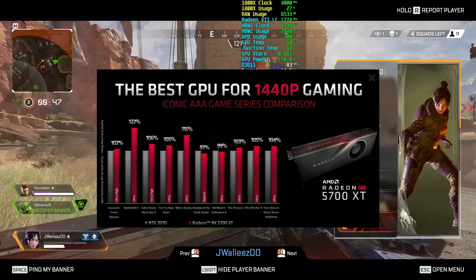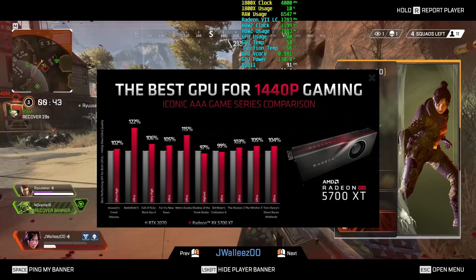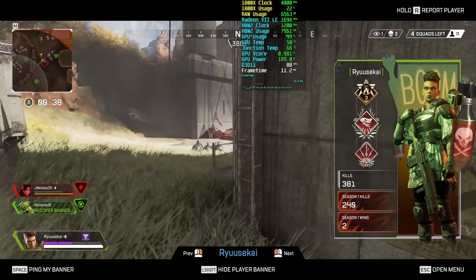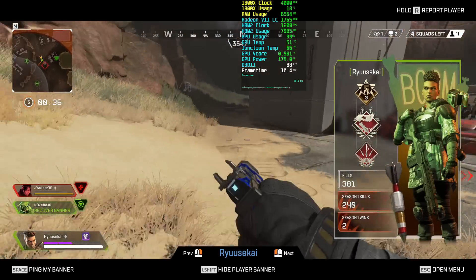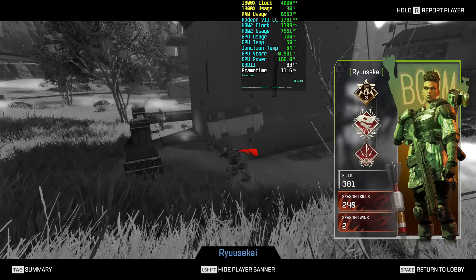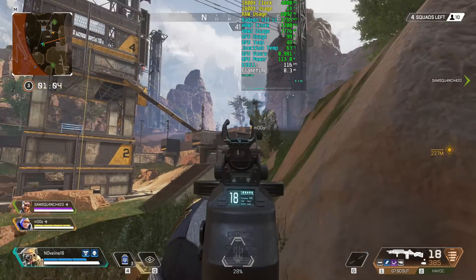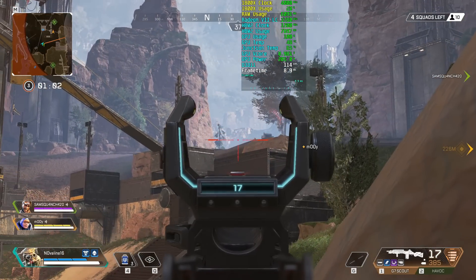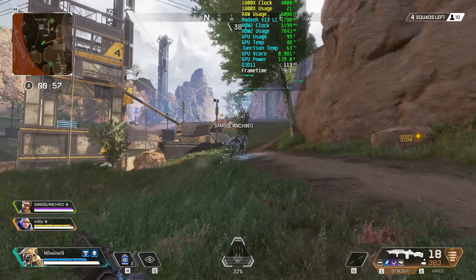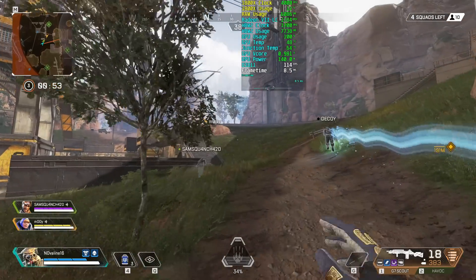AMD even went as far as putting a note stating both cards were run using ultra/max settings while utilizing the best API for each card — a lot more information than they usually reveal during these comparisons, which is very promising. It will be interesting to see how the new RDNA architecture handles DirectX 11 games where Nvidia typically gains ground. It also seems like RDNA handles tessellation better than GCN, which is great news.